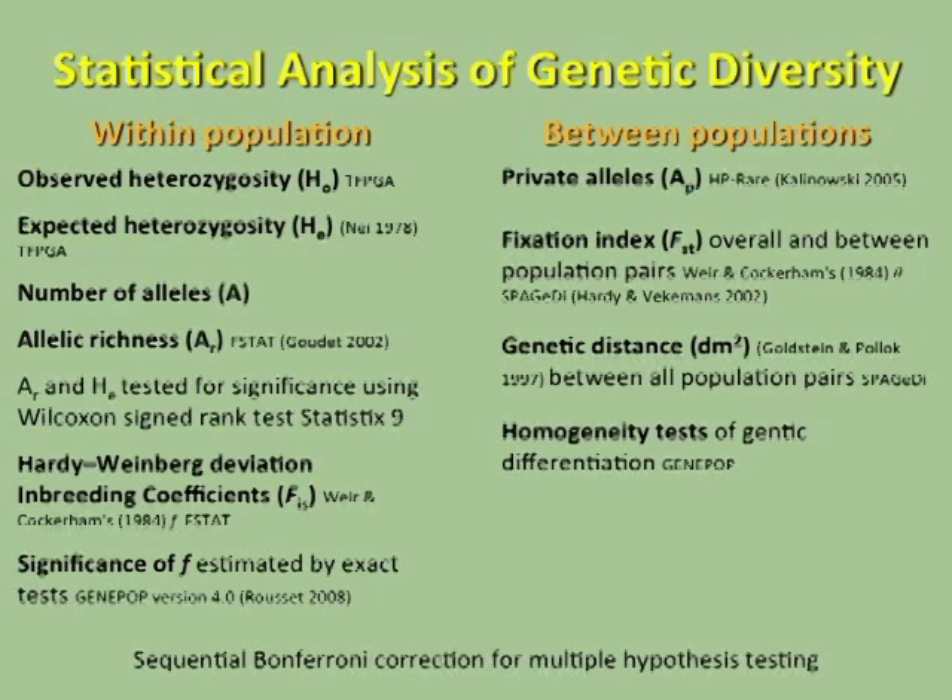We performed a range of statistical analyses on the data. Within-population diversity measures how different individuals are from one another within a population — things like observed heterozygosity, expected heterozygosity, number of alleles, and allelic richness, which is corrected for differences in sample size so we can statistically compare populations. We also looked at deviation from Hardy-Weinberg equilibrium, also known as inbreeding coefficients, to assess whether there is random or non-random mating in these populations.